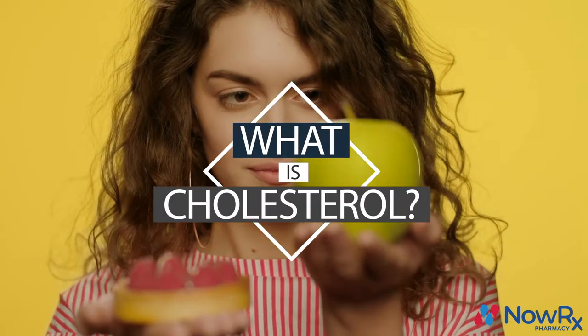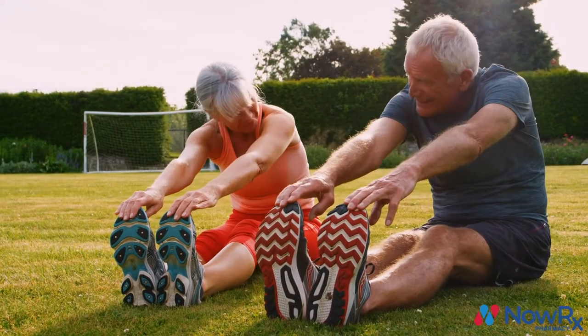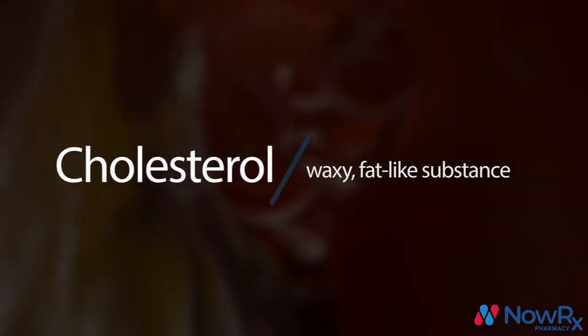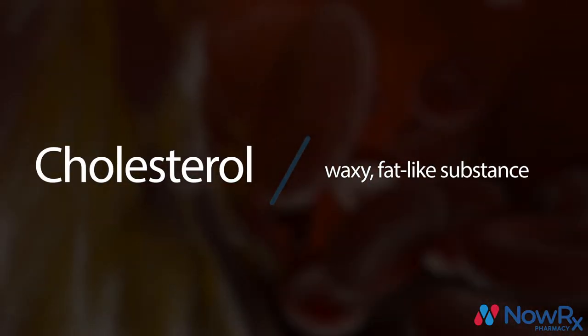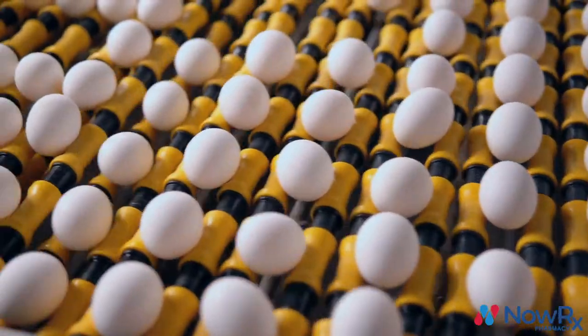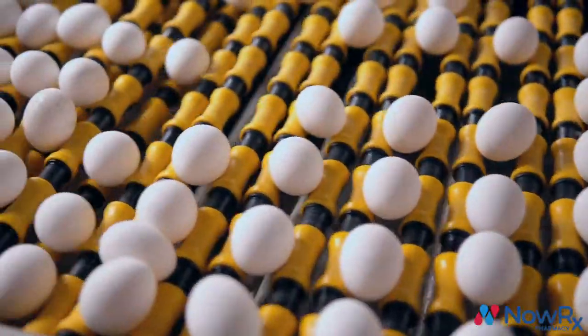We've all heard about cholesterol, the importance of lowering cholesterol, and how there's a good and a bad cholesterol. In simple terms, cholesterol is a waxy, fat-like substance that's naturally synthesized by all animals. Every day our liver produces all the cholesterol that we need, though we also get cholesterol when we consume animal products.